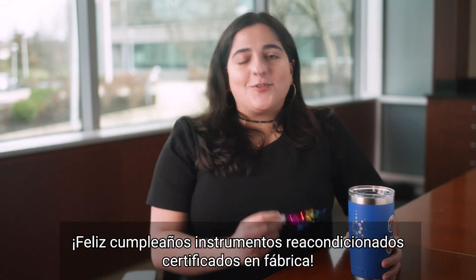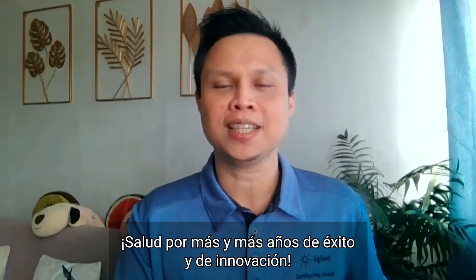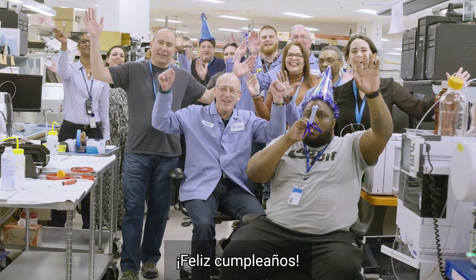Happy birthday to CPO! Joyeux Anniversaire Certified Pre-Owned. Cheers to many more years of success and innovation. Happy Birthday Certified Pre-Owned!